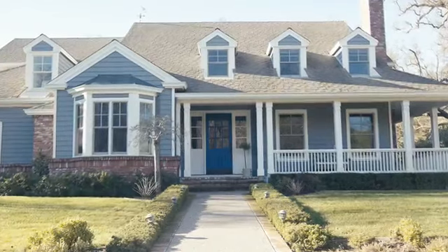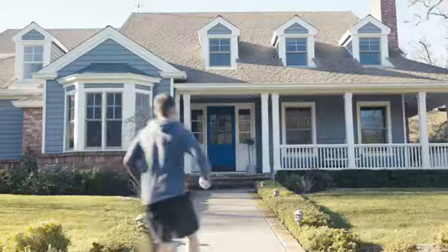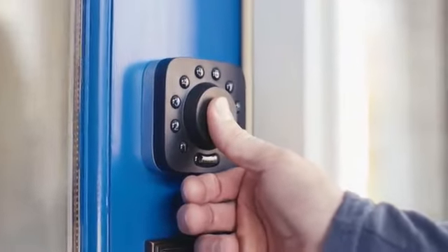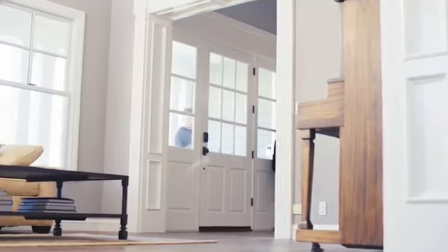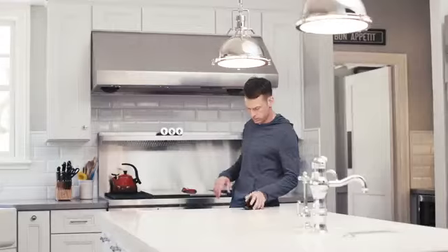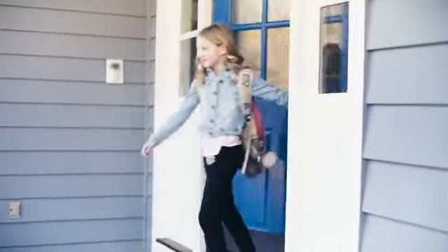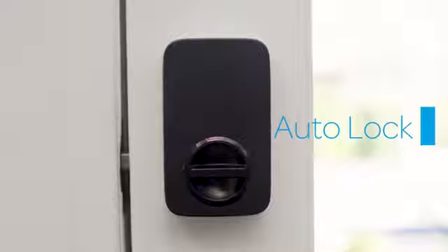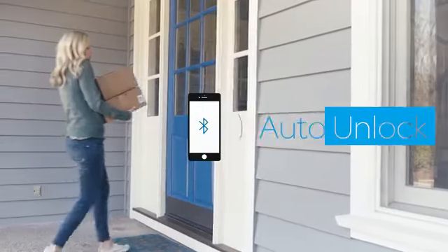Modern home security means flexibility. The Ultralock U-Bolt Pro 6-in-1 Smart Deadbolt has features like 360-degree live fingerprint ID, phoneless entry for the ultimate flexibility, and keyless features like auto lock and auto unlock for when your hands are full.